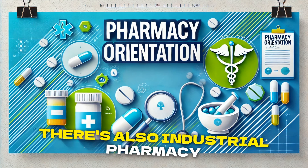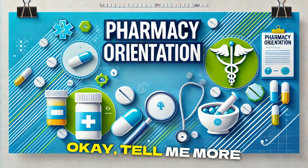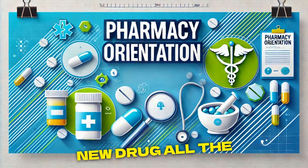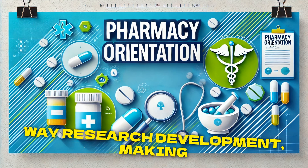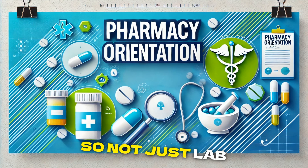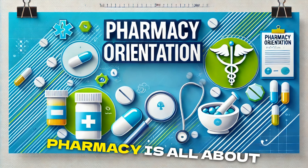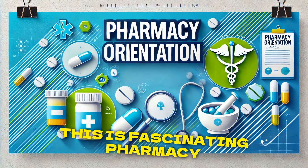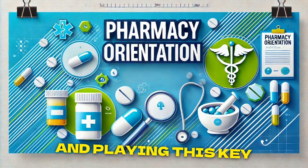There's also industrial pharmacy, where pharmacists are knee-deep in the research and development of new medications. Getting a new drug all the way to market is a long, complicated process, and pharmacists are in it every step of the way — research, development, making sure quality's top-notch during manufacturing. They even get involved in patent applications and drug registration. Industrial pharmacy is all about bringing together science, business, and a deep understanding of the whole industry.